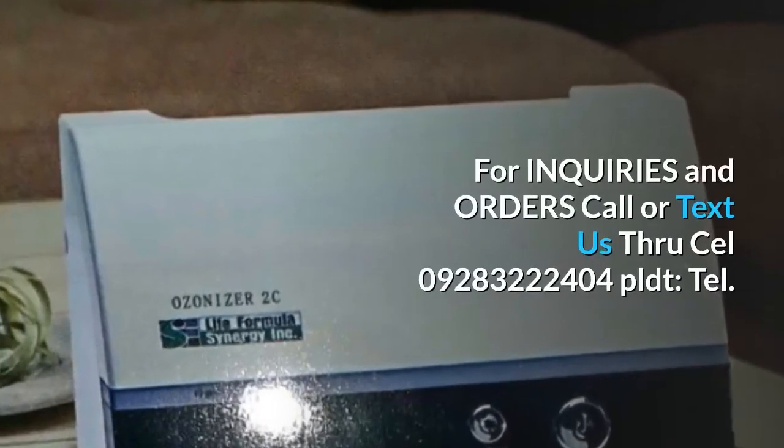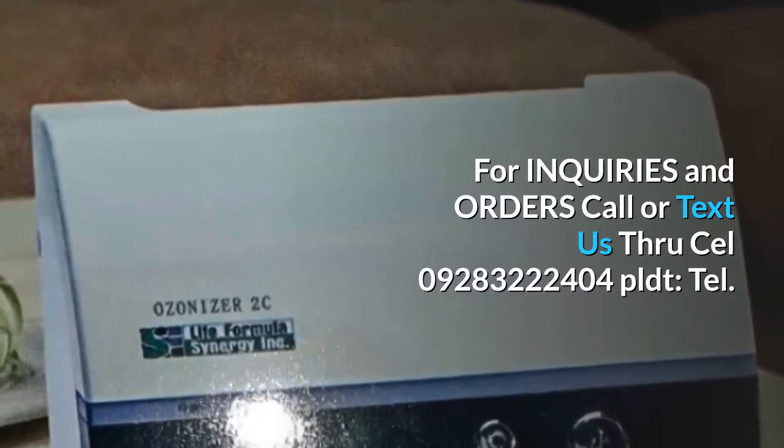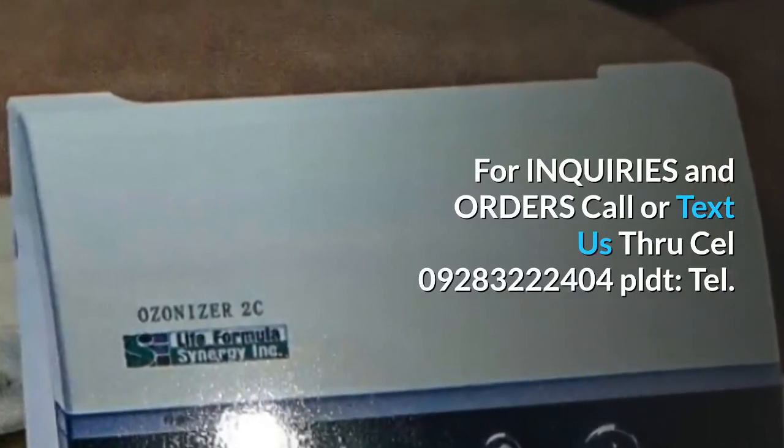For inquiries and orders, call or text us at cell number 09283222404, or reach us via PLDT telephone.